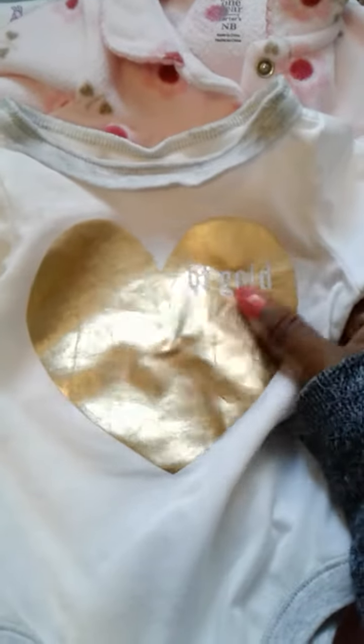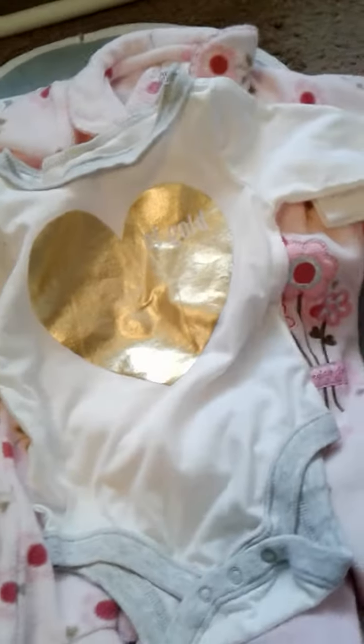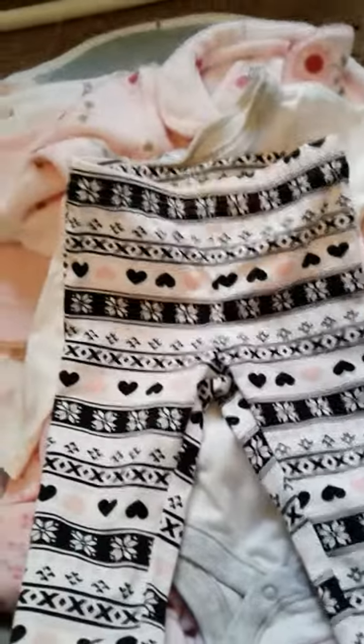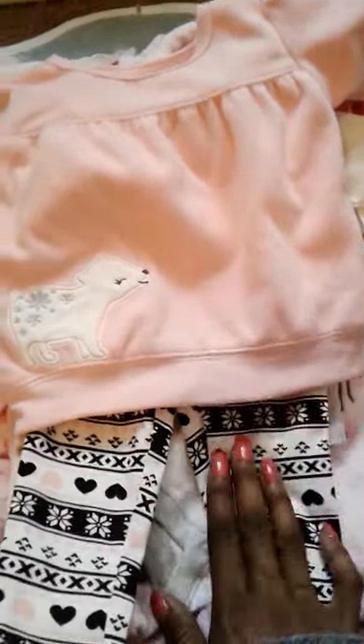We have this little onesie that says 'Heart of Gold' and the heart is gold foil — for some reason I am really obsessed with gold foil this year. The brand is Old Navy and I think it's a zero to three months. I thought it was really, really cute. Then I got this outfit — these pants are just to die for, so cute. They're black and pale pink with hearts, and it came with this fleecy little shirt which is kind of a peachy color. It's got the little bear on it — so adorably stinking cute. This was only a dollar and 50 cents and it's brand spanking new.